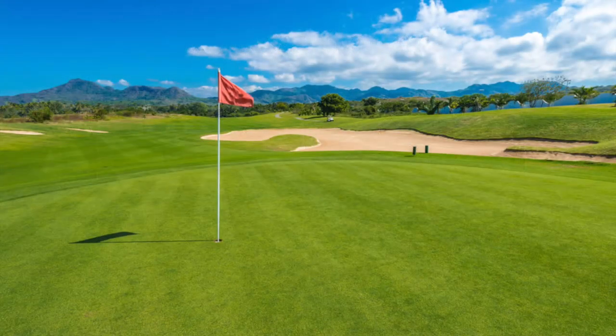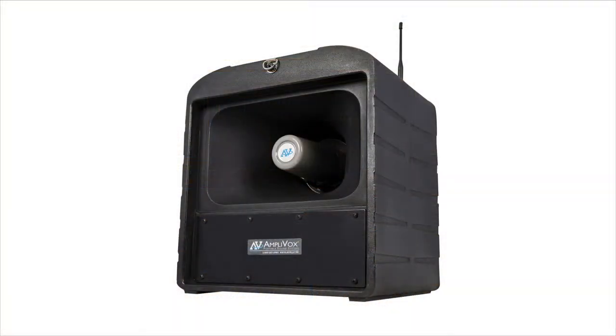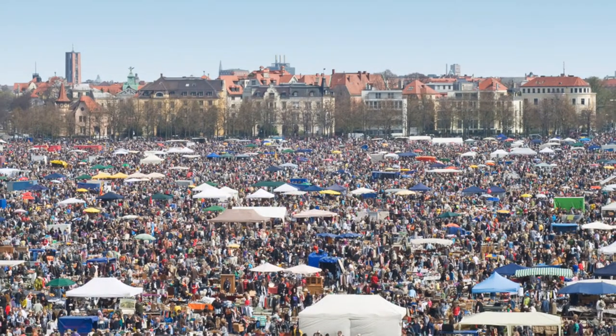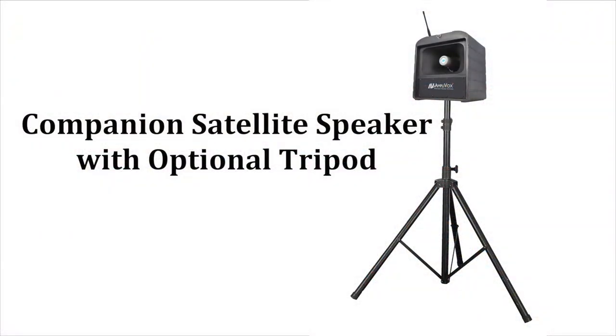For clearer sound from far away or in big indoor spaces, get the Amplivox MegaHaler. This new product series gives you outstanding audio range up to a half mile away, sound clarity, and the ability to reach very large audiences by adding a wireless companion speaker.